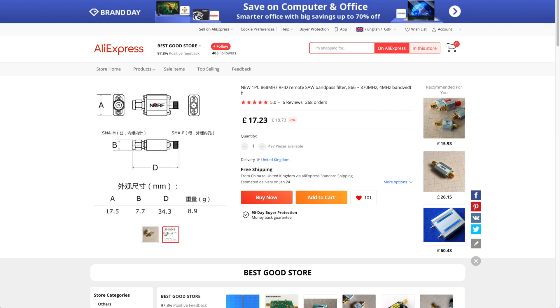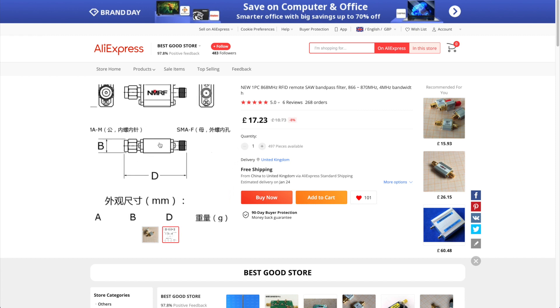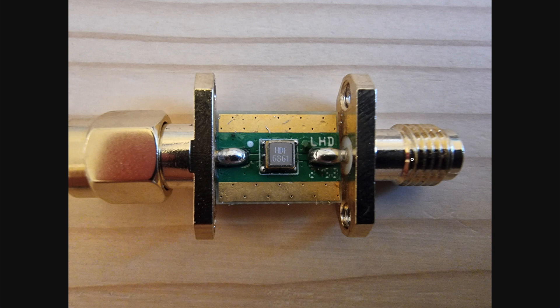However, the main difference is the connectors. There's an SMA female and an SMA male on the AliExpress filter, but for the COTX filter there are RPSMA male and RPSMA female connectors, which means you don't need any adapters between the COTX miner and the filter. So you reduce maybe 0.5 to 1 dB of loss, since each adapter can theoretically lose you 0.5 dB — that's one small plus side.